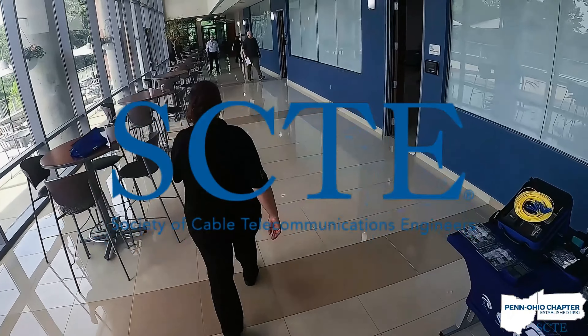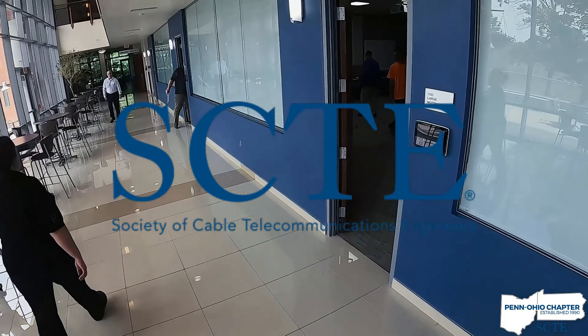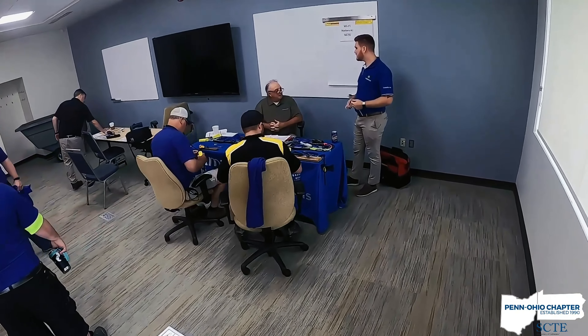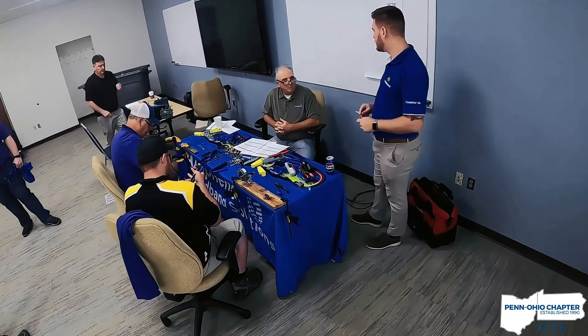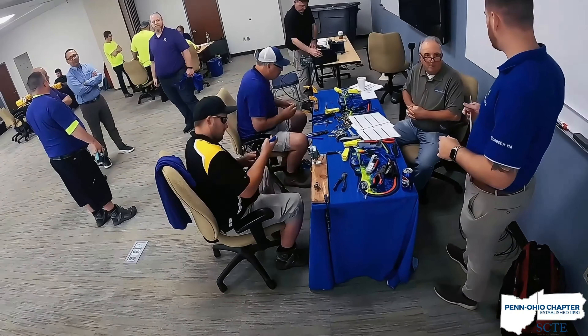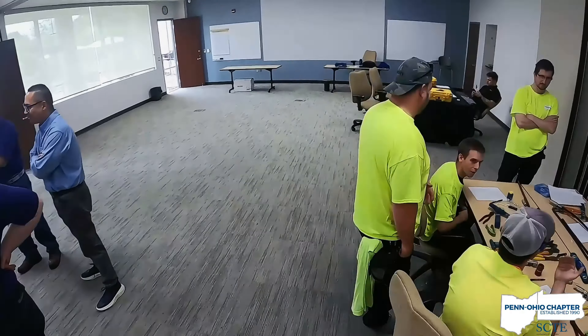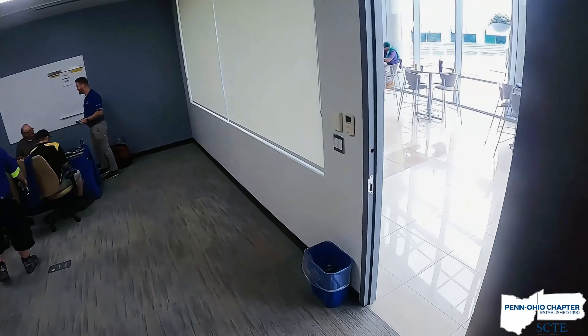For those new to the field, SCTE stands for Society of Cable Telecommunications Engineers. This esteemed organization fosters continuous advancement within the cable industry, and their local chapters serve as hubs for professional development and knowledge exchange. The Penn Ohio chapter vendor show exemplifies this commitment.